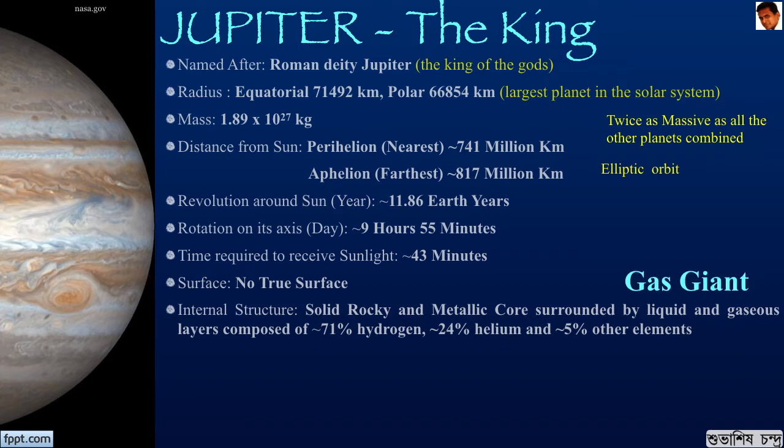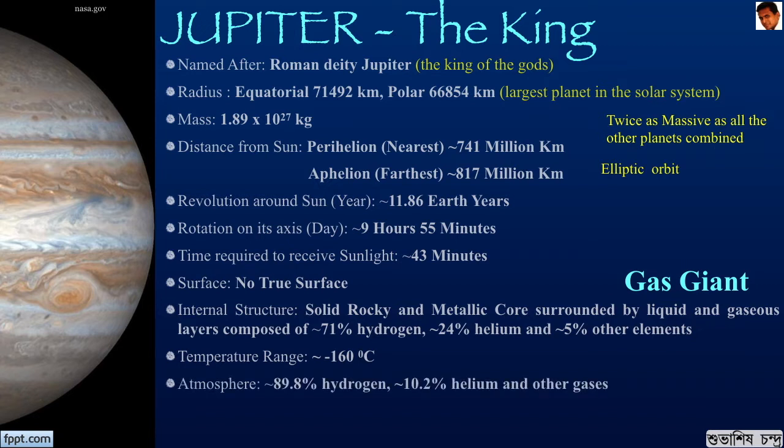Because of the gaseous nature of the planet, it is a gas giant. The temperature range is about minus 160 degrees Celsius. The planet is mostly swirling gases and liquids. The extreme pressures and temperatures deep inside the planet can crush, melt and vaporize anything that tries to fly into the planet. It has an atmosphere of hydrogen and helium, contiguous to the structure beneath it. The axis of rotation is about 3.13 degrees with respect to the plane of orbit, and hence Jupiter has no seasons.